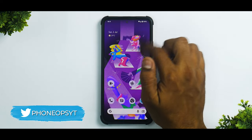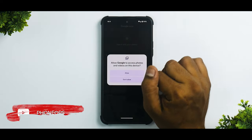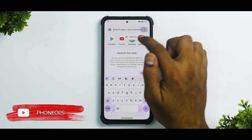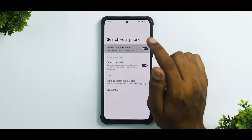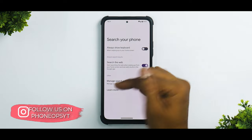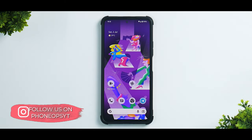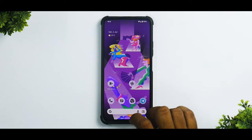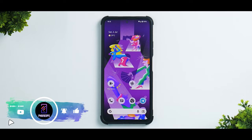If you go to this particular option in the app drawer, you have Google Lens built into the search bar. You have one option called preferences — you can enable always show keyboard or disable it, and you have the option of search the web and manage search preferences. That is one big change made in Beta 3.3. Also, the gesture pill at the bottom of the nav bar is slightly bolder and thicker compared to what it was in Android 12.